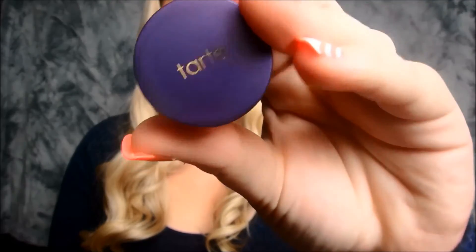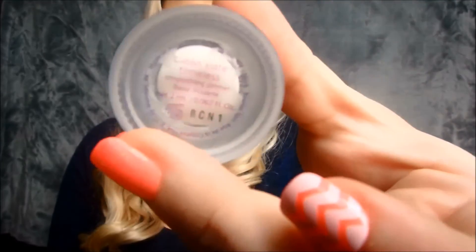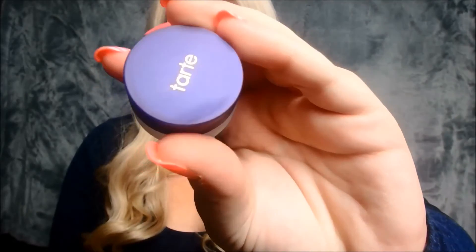I also got the Little Tarte primer, which was a free item I got in the mix of everything. I am using it today and it seems to be holding up pretty well — so far, so good.